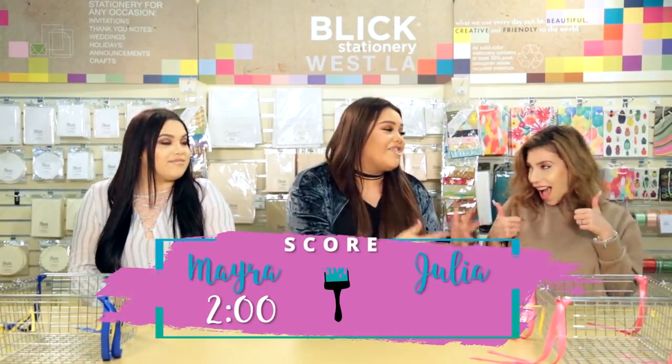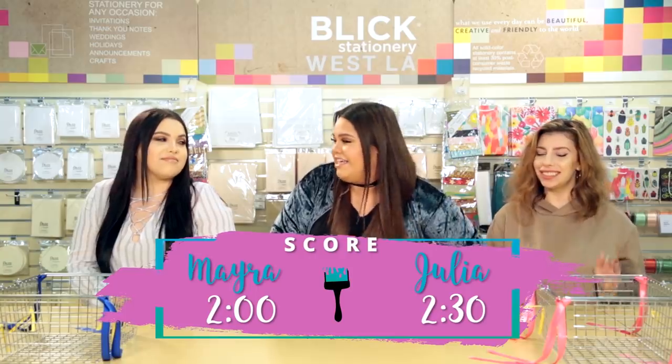Yes, I need that extra time. Oh my God, I'm so excited, I'm already winning this. Oh my God, how did we not get that? So going into the shopping round, we have Julia in the lead with two minutes and 30 seconds, and in second place we have Myra with two minutes on the clock to go shopping. I really needed those 30 seconds, y'all. I'm screwed.